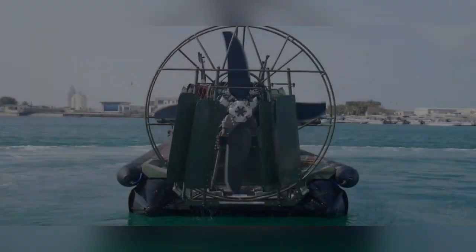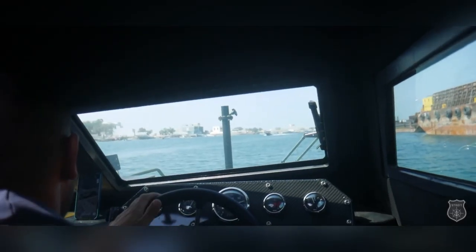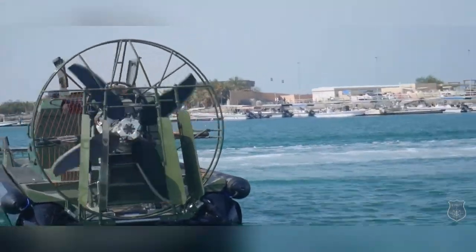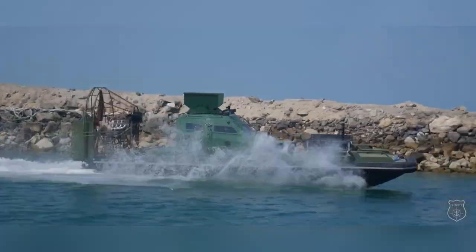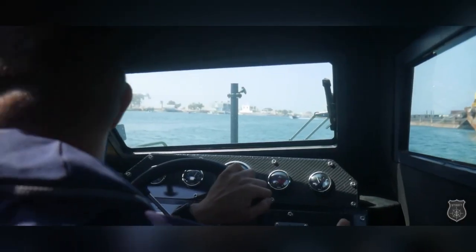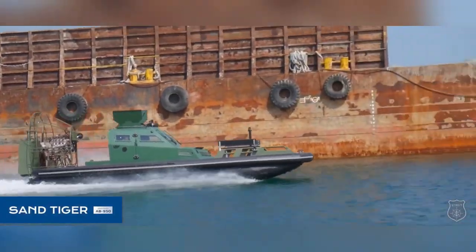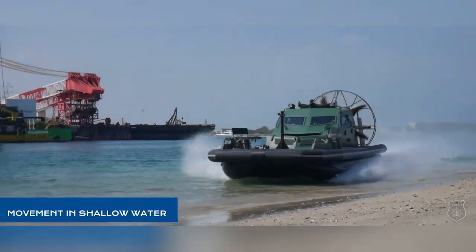The Armored Airboat is a specialized craft designed for operation in shallow waters, making it ideal for rescue missions and emergency response scenarios. Equipped with a powerful engine, it navigates effortlessly through marshes, rivers, and flood zones, allowing swift access to challenging areas. Its reinforced armor provides additional protection ensuring the safety of both crew and rescued individuals, particularly beneficial in hostile environments. The design also includes a spacious deck for transporting personnel and equipment.